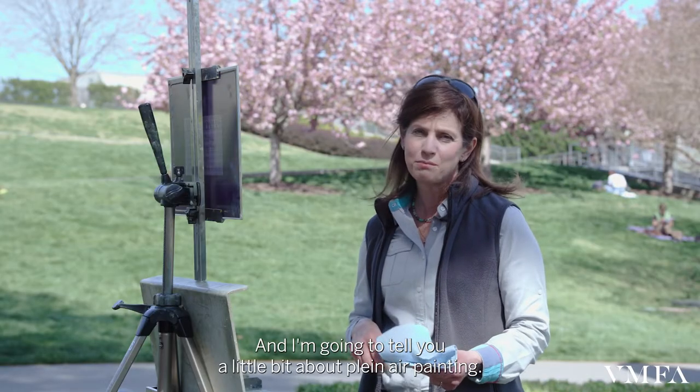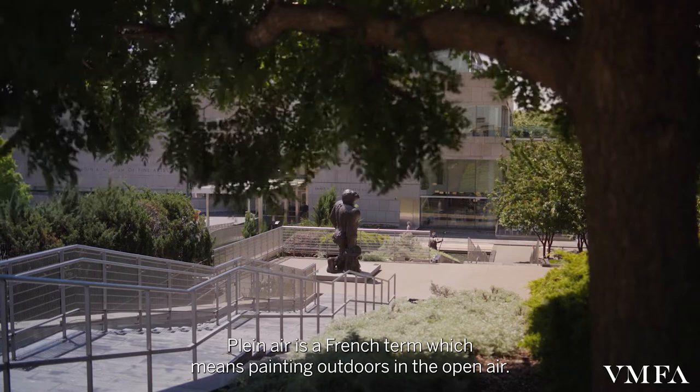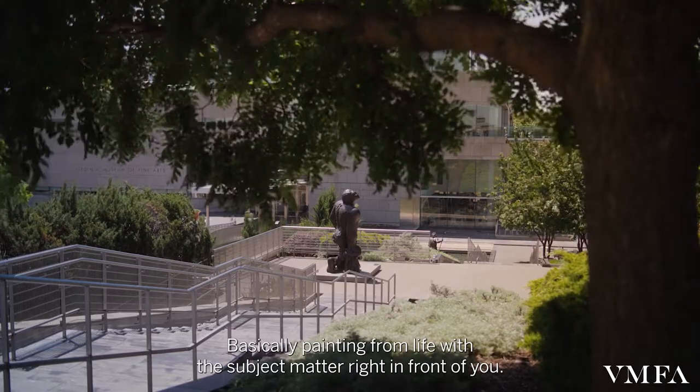I'm going to tell you a little bit about plein air painting. Plein air is a French term which means painting outdoors in the open air — basically painting from life with the subject matter right in front of you.